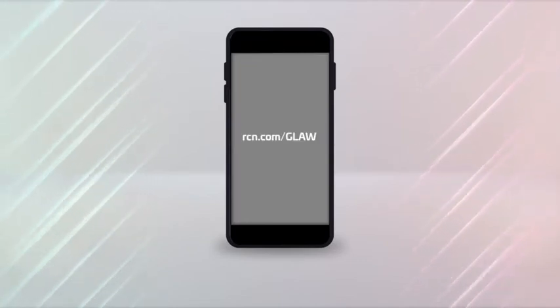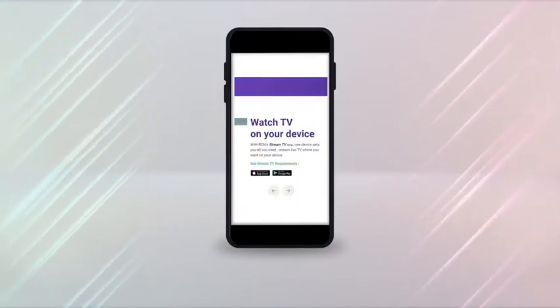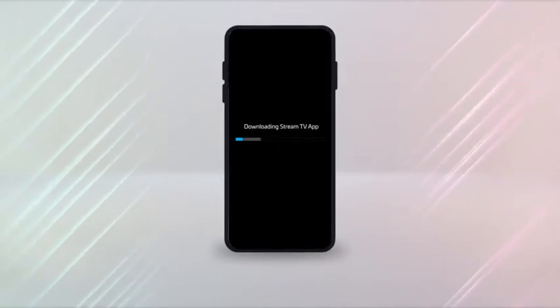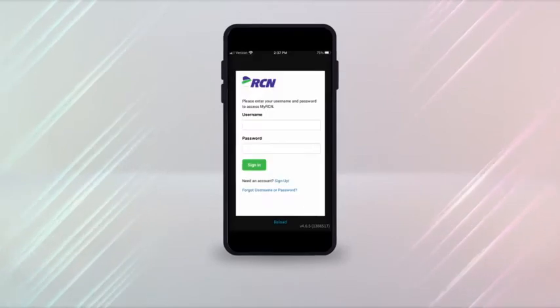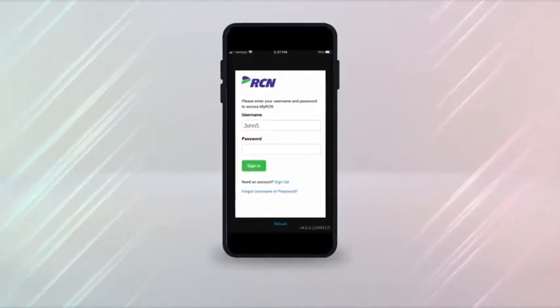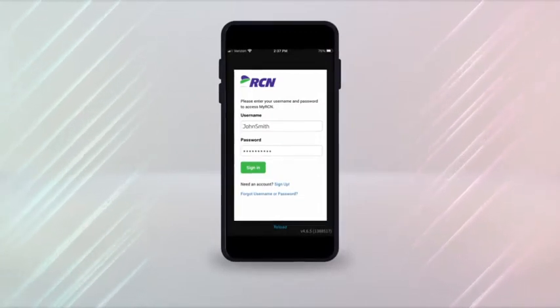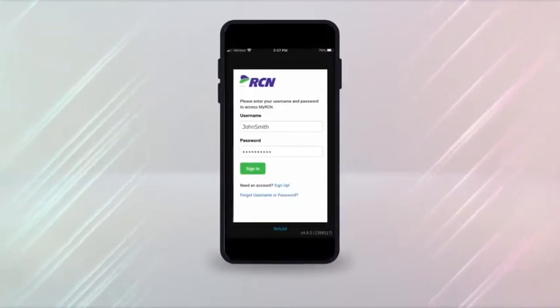First, you'll need to download the app to your device. To make it simple, go to rcn.com/glaw. At the bottom of the page, you'll see a direct link to the Google Play Store and Apple iTunes Store. Once you've downloaded the app, open it and you'll be taken to a login screen. There, you'll need to enter the username and password we've assigned to you. Be sure to check your email as we've sent this information to you in advance.